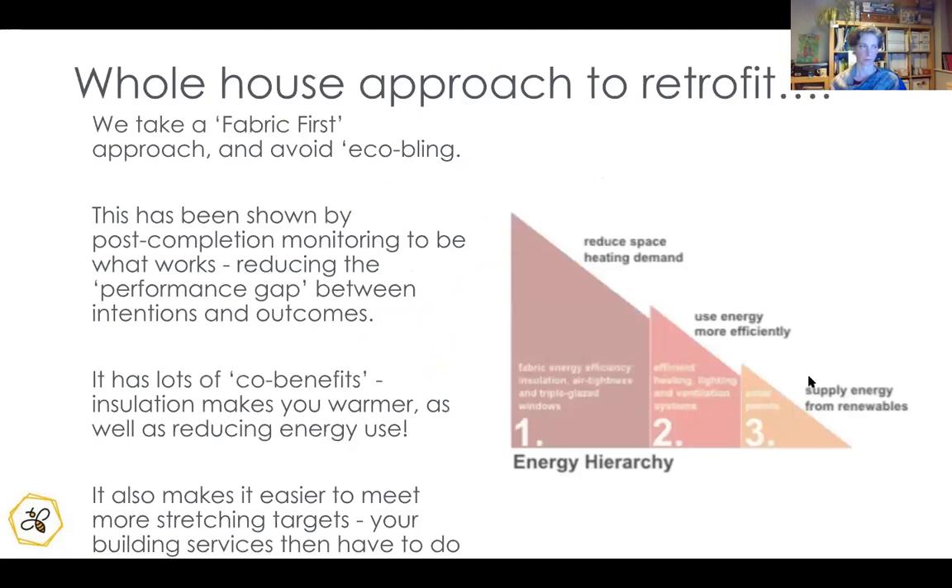The approach is to reduce demand first through improving the fabric rather than, say, just adding PV. In terms of what level of retrofit is needed: go as low energy as you can afford. If you're definitely going for a heat pump installation, it's not the cheapest, so you might as well make everything work together. The cost of the heat pump also depends on its size, so a well-insulated home allows a smaller, cheaper machine.